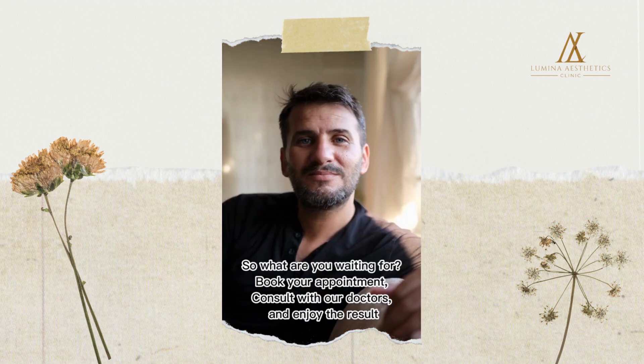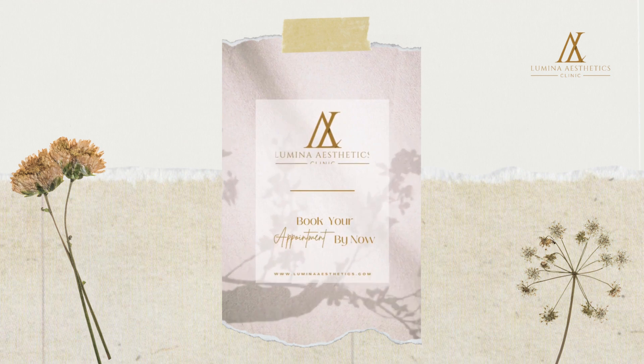So, what are you waiting for? Book your appointment, consult with our doctors, and enjoy the result!